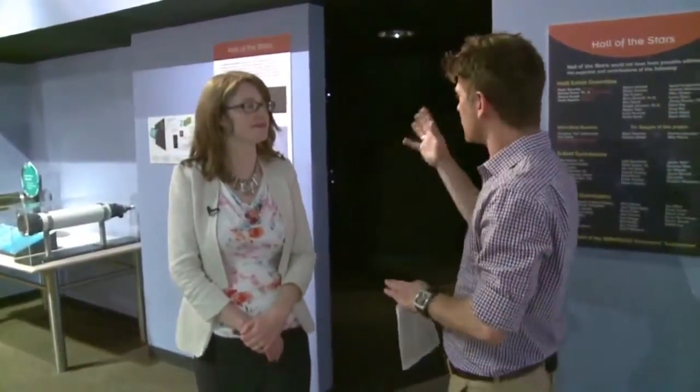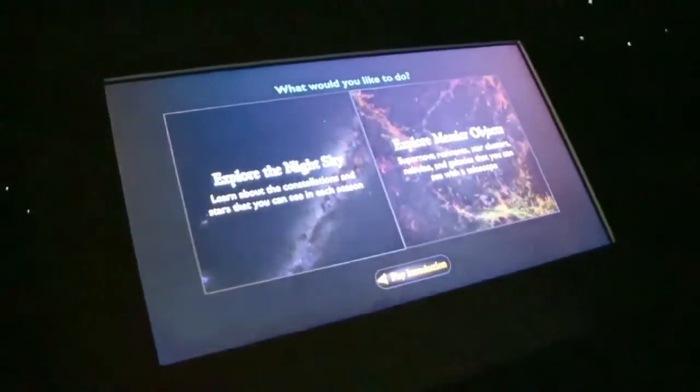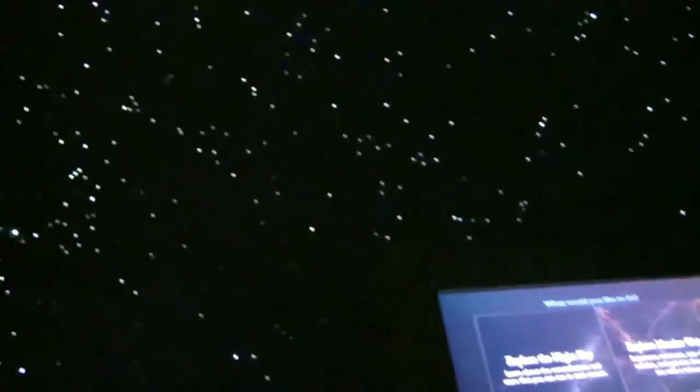Tell us a little bit about how it was made, when it opened, and how you came about creating it. It opened in February of this year and it was a three-year project that was almost entirely done by volunteer effort alone. I started working on the touchscreen interface before I was hired, so I was a volunteer. It was also headed up by a man named Roger Kennedy, who's also a volunteer, and the idea actually came from a Christmas tree.